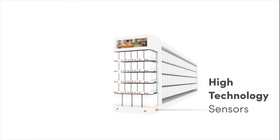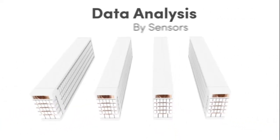Built-in with smart sensors to collect shopper data across the store ecosystem.